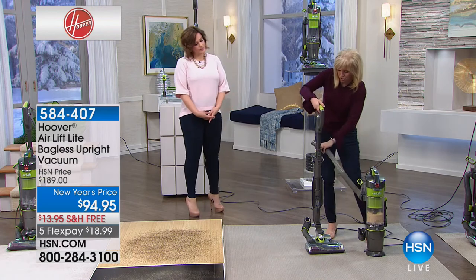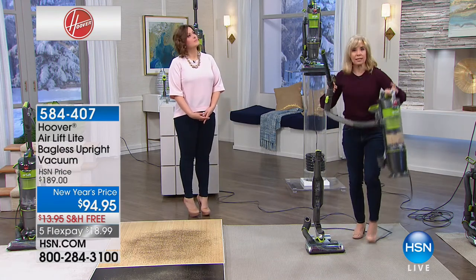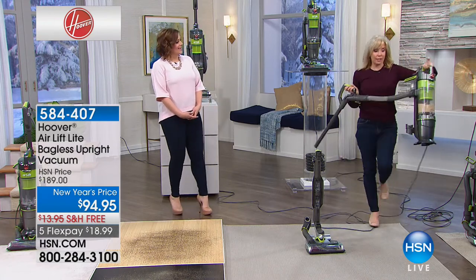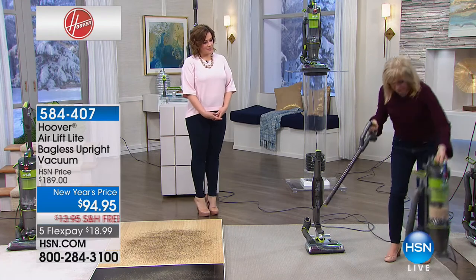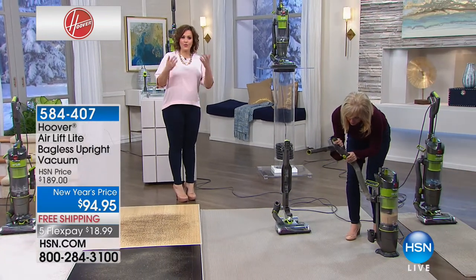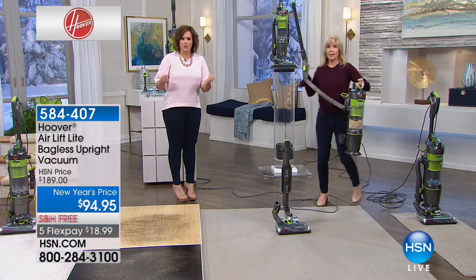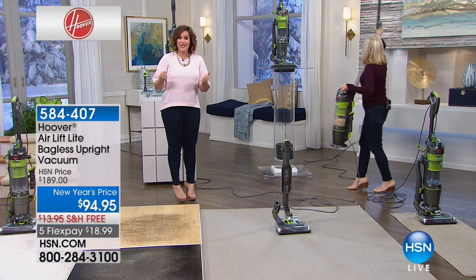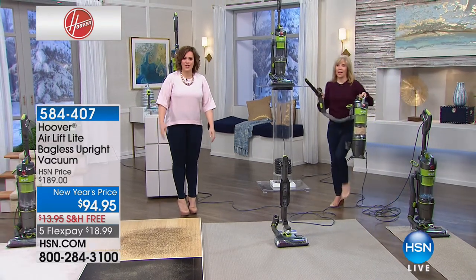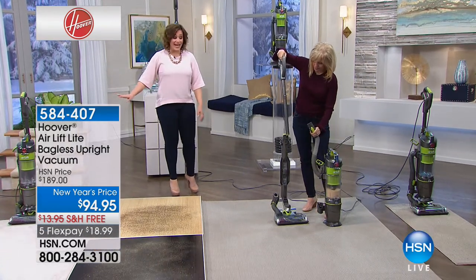It only weighs nine pounds and stands up on its own. You can attach the extension wand and take it around your house to get up high — dust, or get your baseboard. With the 30-foot power cord, you have tremendous reach. If your vacuum cleaner is heavy and clunky, you bought it wanting major power, but it makes you think twice about cleaning because it's so hard to move around furniture and you can't even carry it up the stairs. This one has it all.